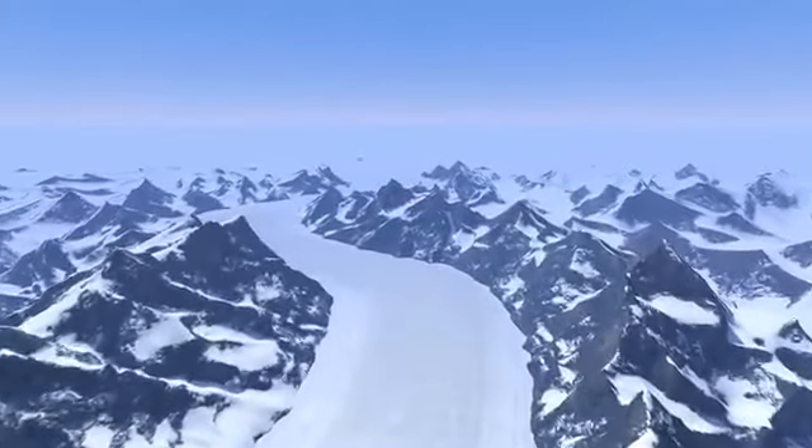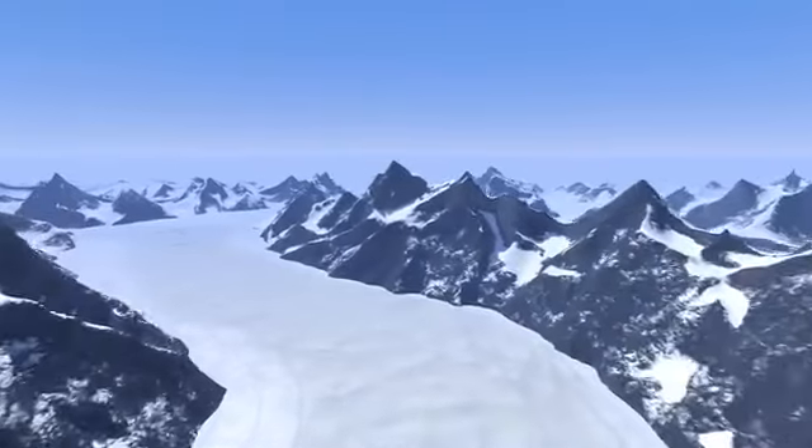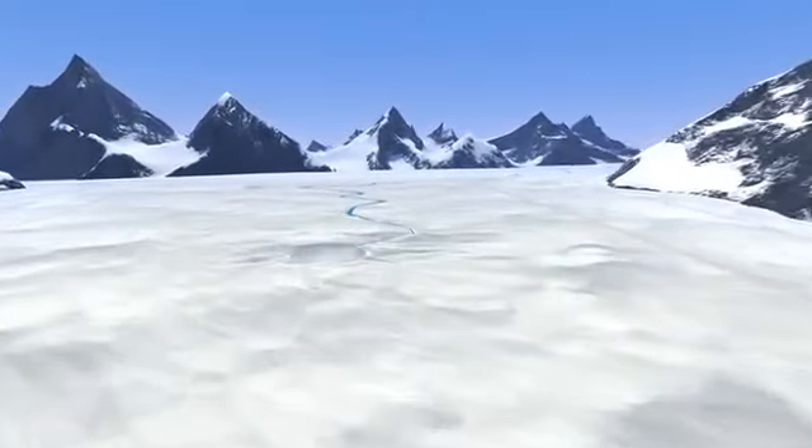The sheet of ice that covers Greenland contains enough frozen water to raise oceans by 25 feet across the globe. As the planet warms, glaciers melt, causing sea levels to rise.